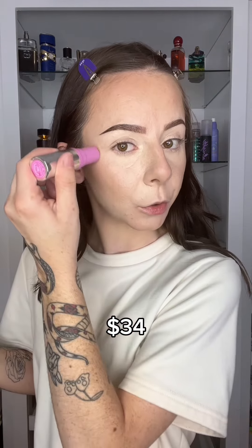Now it's time for liquid blush or cream. On the expensive side I'm going in with the new Haus Labs Color Fuse, and on the more affordable side I'm going in with the new ColourPop Liquid Blushes. Tell me this is not so cute.